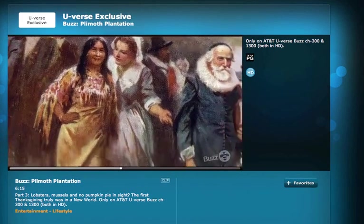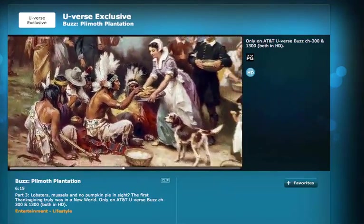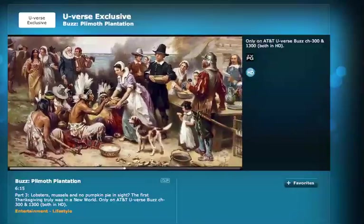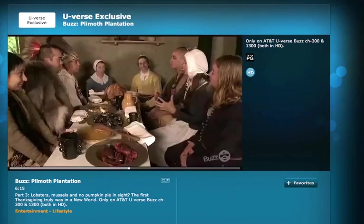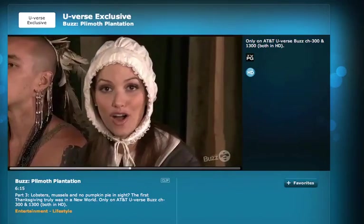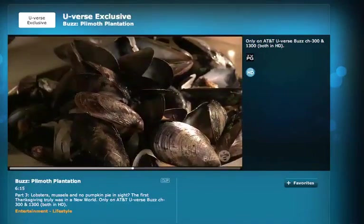The first Thanksgiving is a lot different than you think. There were native people and English people joined together. They never call it a Thanksgiving — they just call it a harvest celebration or a harvest feast. It's time to eat. We are all here to celebrate the harvest that has come in. Everyone sort of brought something different to the table.